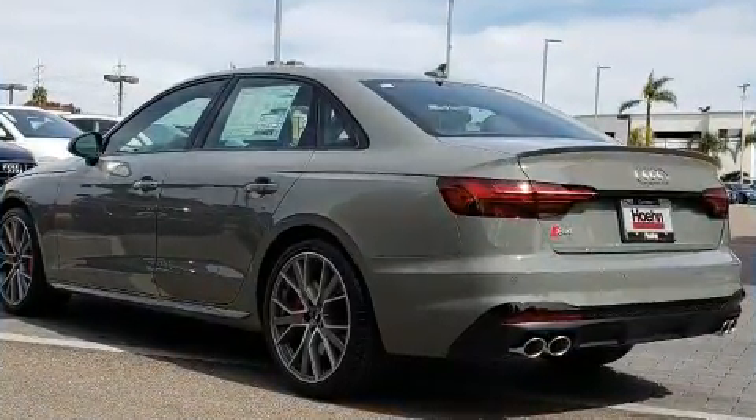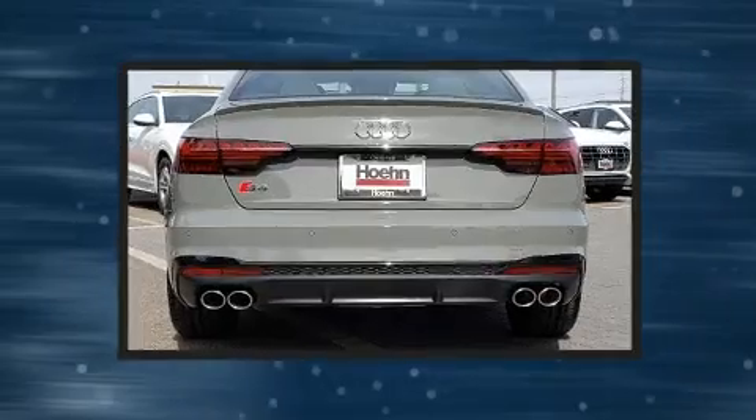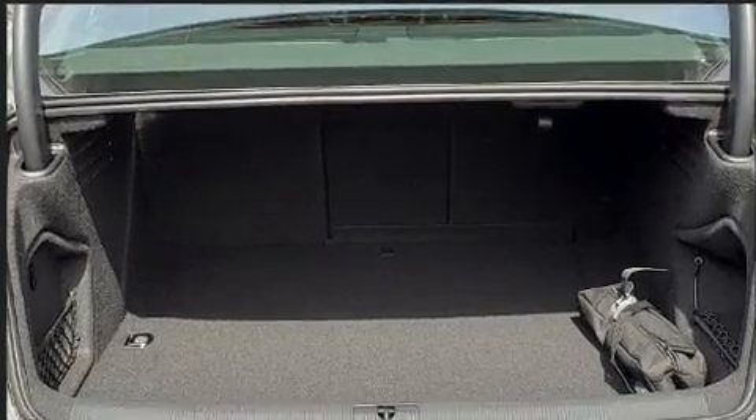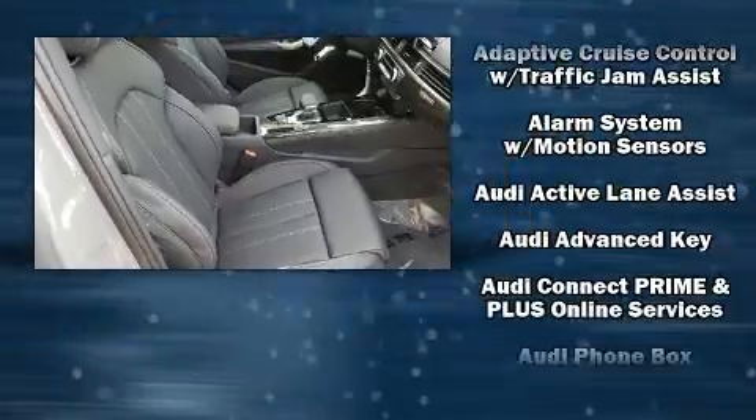Audi prioritized comfort and style by including delay-off headlights, front and rear reading lights, one-touch window functionality, an automatic dimming rearview mirror, heated and ventilated seats, and air conditioning. For drivers who enjoy the natural environment, a power moonroof allows an infusion of fresh air.